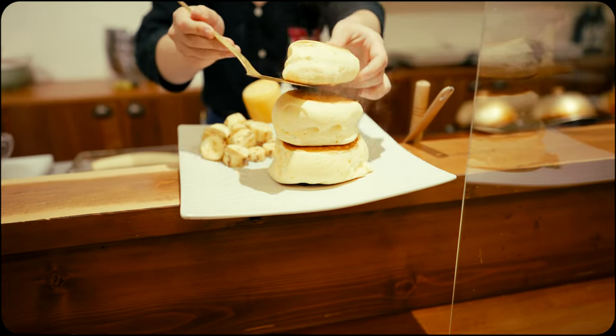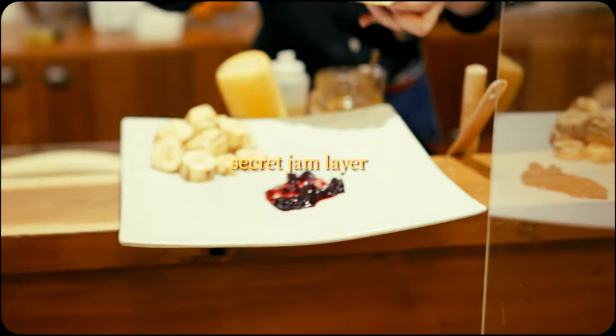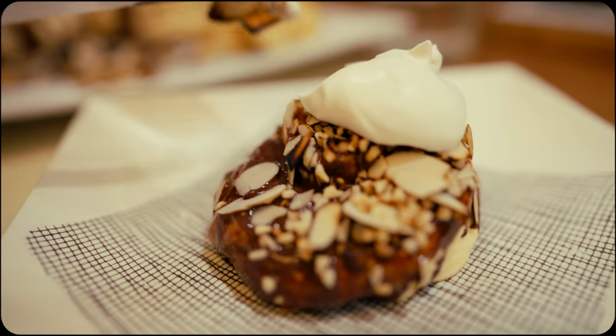The high level of quality, craftsmanship, and attention to detail makes these some of the finest soufflé pancakes you can find in Tokyo. Thanks for watching, and as always, wishing you the best of travels. Until next time, cheers.